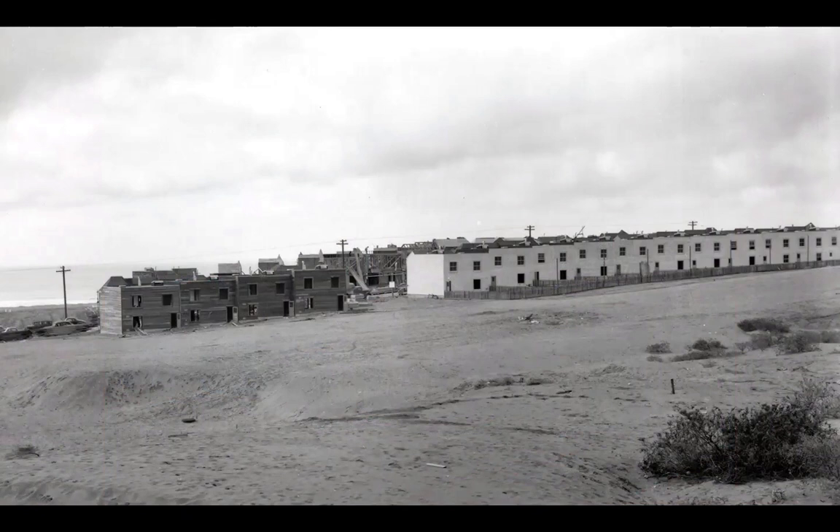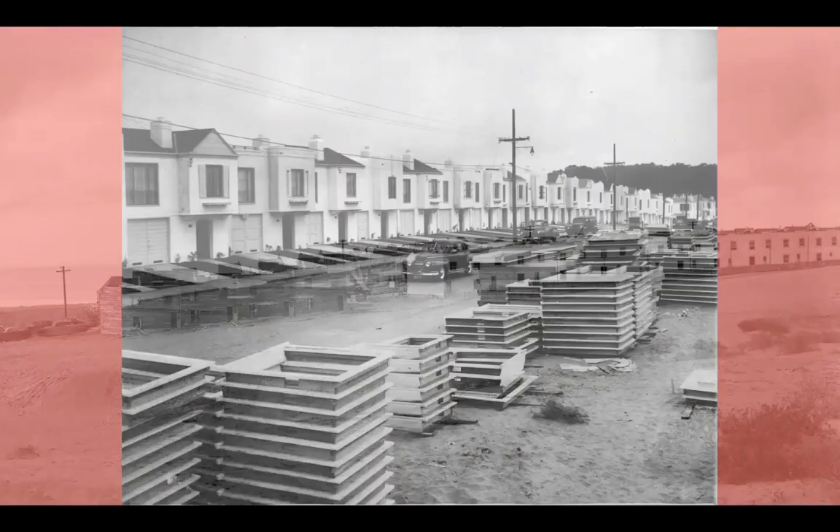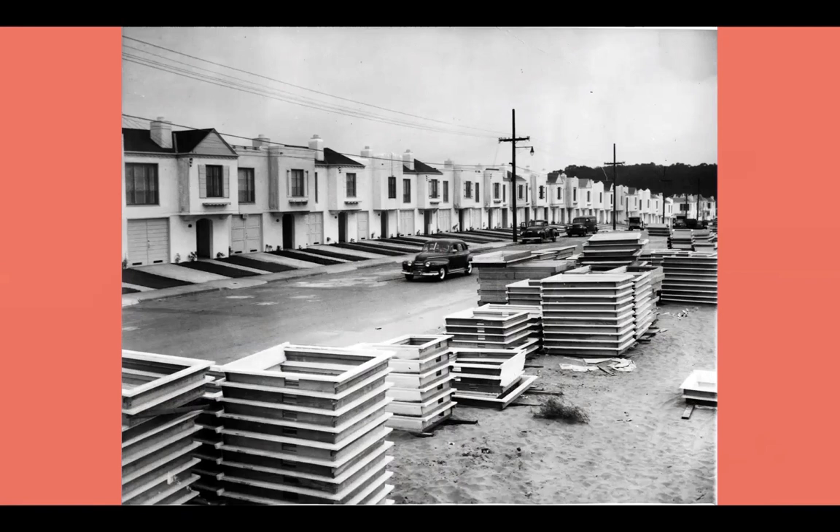From the 1920s to World War II, merchant builders such as Henry Dolger, the Standard Building Company run by the Geller Brothers, the Meyer Brothers, Ray Galley, and the Lang Company filled in almost all the sand dunes and empty buildable lots across the city with these types of homes in assembly-line fashion.